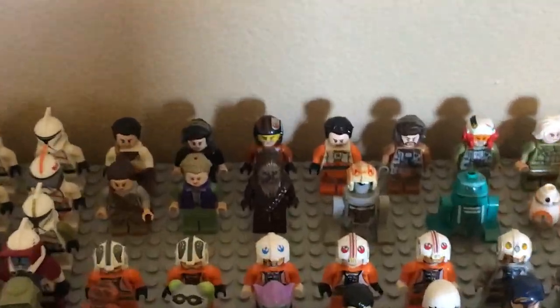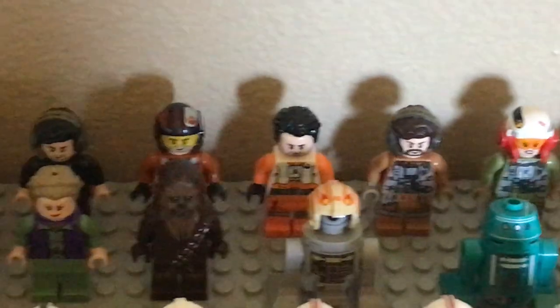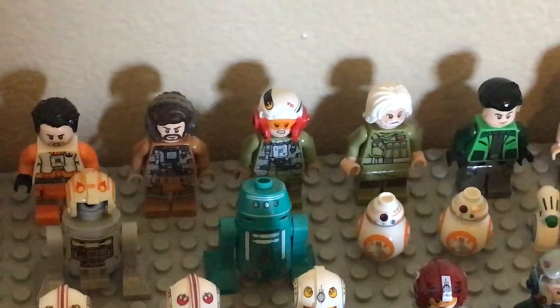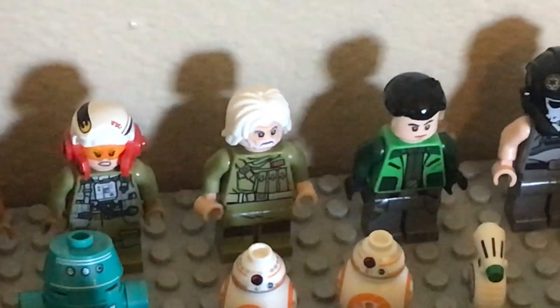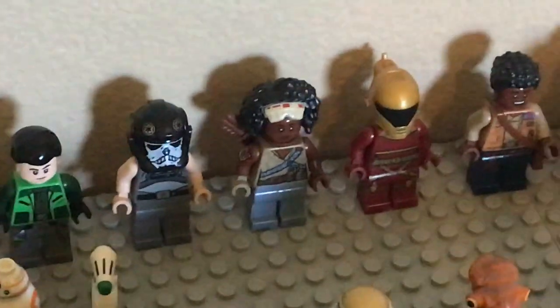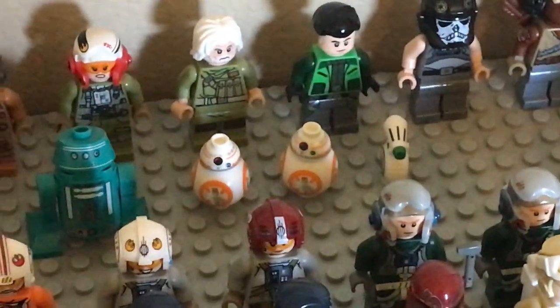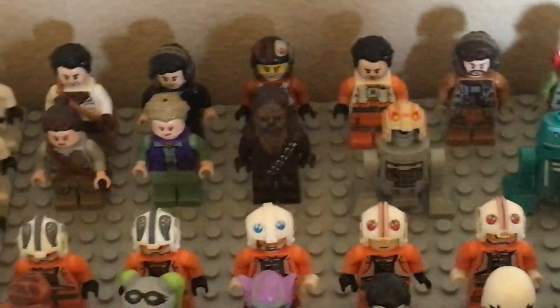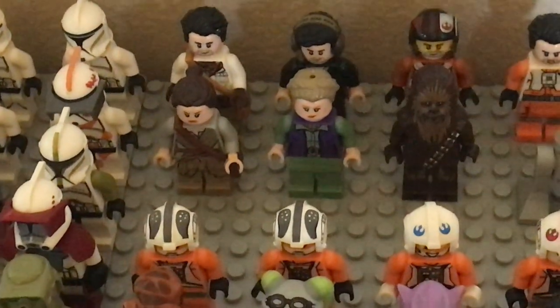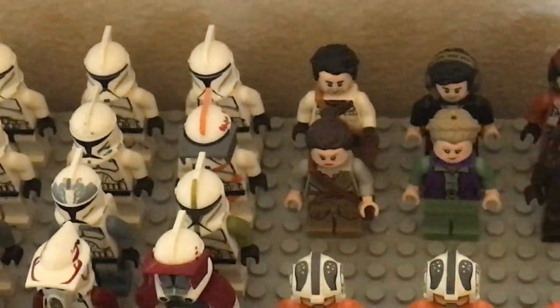Moving on to this side, we have the Resistance and Rebellion baseplate. On the far left corner, we have a bunch of Poes — Resistance Poe, Crait Poe, a couple of different Pilot Poes, and a couple of Resistance Pilots including an A-Wing Pilot. Then we have Kaydel Connix or General Ematt, Kaz, Griff Halloran, Jannah, Zorri Bliss, and Finn. Then we have D-O, a couple of BB-8s, a Resistance Droid, R1-J5 nicknamed Bucket, Chewbacca, General Leia, and Jakku Rey. And I also forgot about this clone trooper here — just a custom one that my friend made for me.